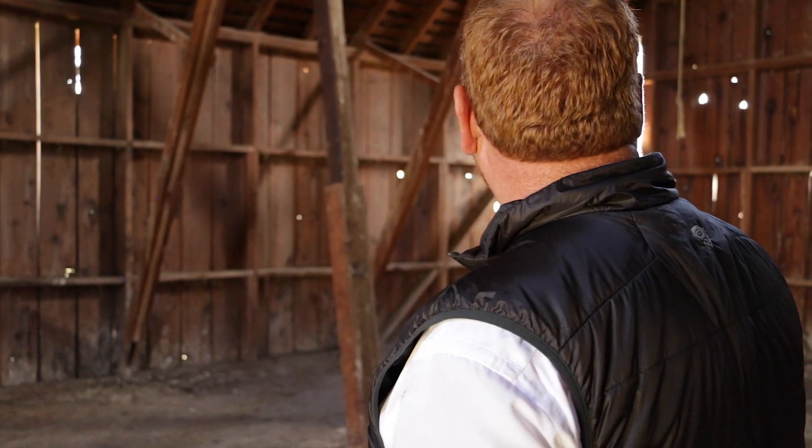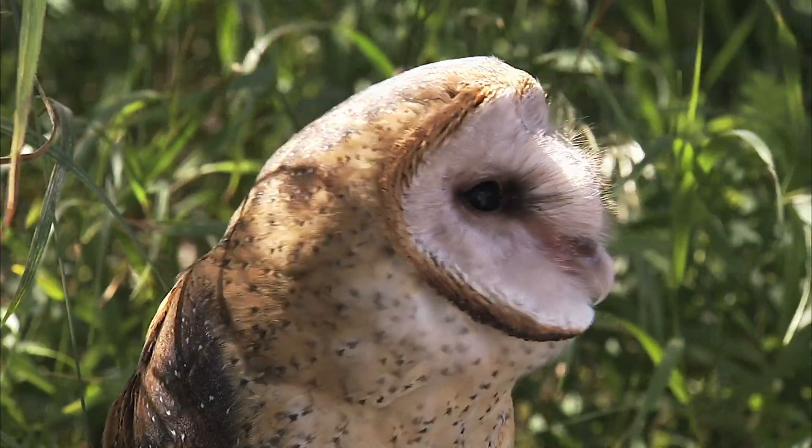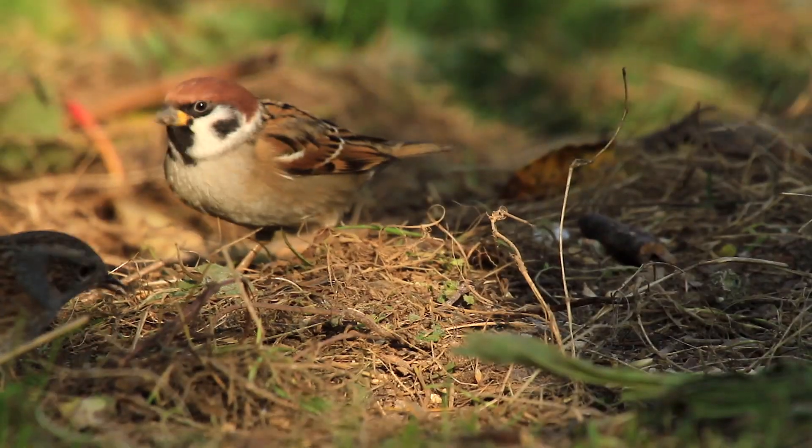We study barn owls for a variety of reasons. First of all, there's just an abundance of information because they're the most densely populated owl and bird in the world, and they're found on every continent. Barn owls are somewhat of a keystone species, and one barn owl can consume 2,500 rodents or prey in a year.